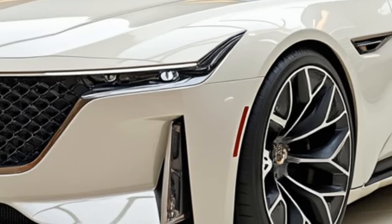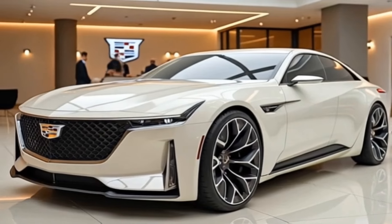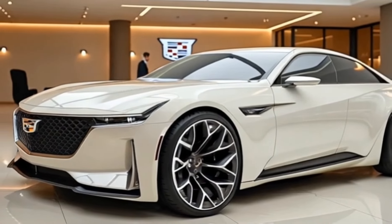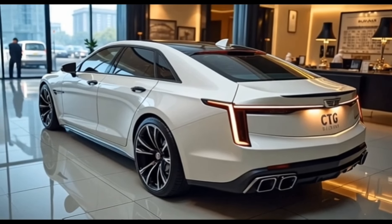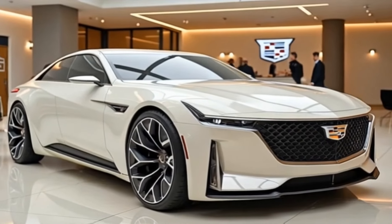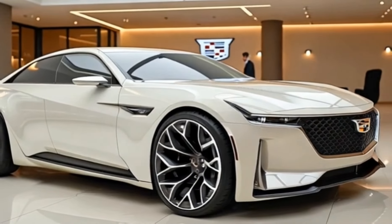The 2025 Cadillac CT5 boasts a refined suspension system that enhances both ride comfort and handling precision. The standard models feature MacPherson struts up front and a multi-link rear suspension, providing a smooth and balanced ride over various road surfaces. The CT5-V models, particularly the Blackwing, come equipped with Magnetic Ride Control 4.0, Cadillac's advanced adaptive suspension system that adjusts damping in real-time to optimize handling and comfort based on driving conditions.